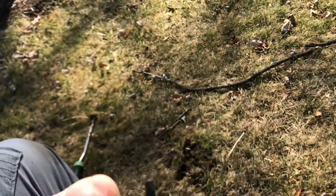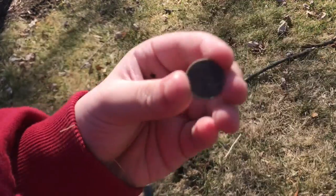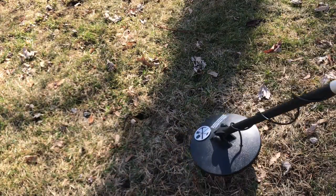Looks like it's been down there for a pretty long time, has like a coating and everything. I'm gonna show you guys all my finds later for a better close-up. So I was metal detecting here and I thought, oh great signal.